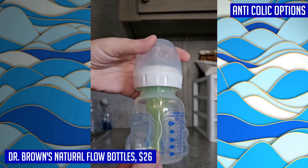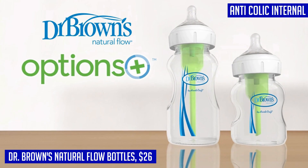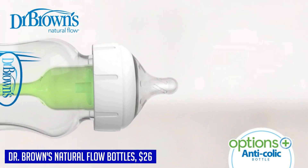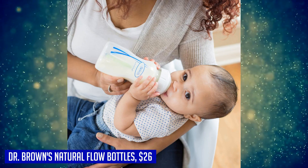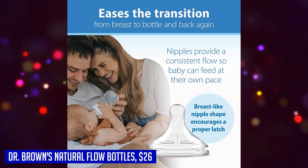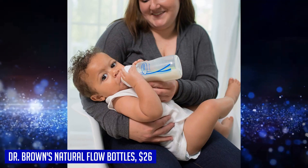The breast-like nipple shape encourages a proper latch, making the transition from breastfeeding to bottle feeding easier for both mom and baby. As your baby grows, you won't need to switch bottles — Dr. Brown's Options+ bottles can be used throughout their feeding journey by simply removing the internal vent system. Additionally, Dr. Brown's has partnered with Plastic Bank to prevent millions of plastic bottles from entering the ocean each year. Choose Dr. Brown's Natural Flow Anti-Colic Options+ Wide Neck bottles for a worry-free and eco-friendly feeding experience.